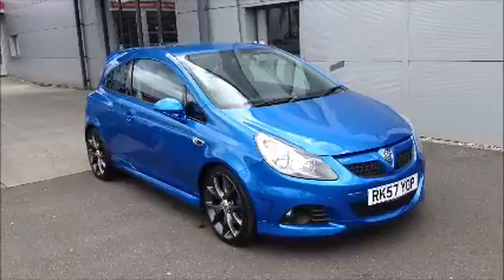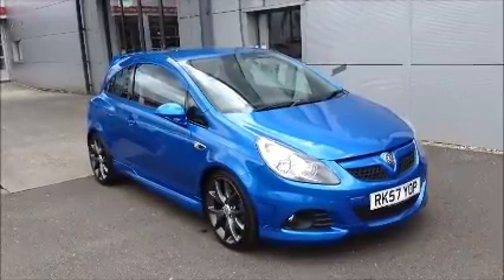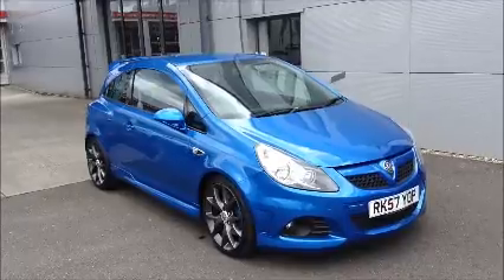You can reserve this vehicle online with a £100 refundable deposit, or call our internet sales team to arrange a convenient appointment. If you are thinking of finance, we are confident we could beat any high street lender on the funding plan. Thank you for visiting our website.